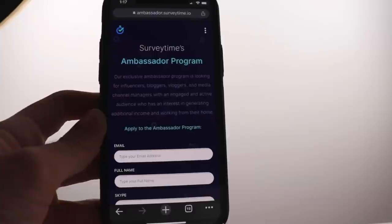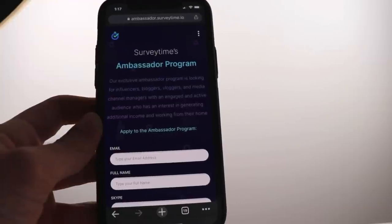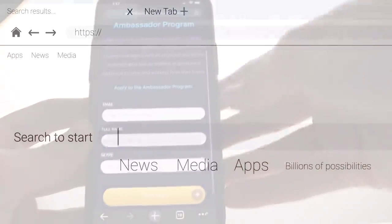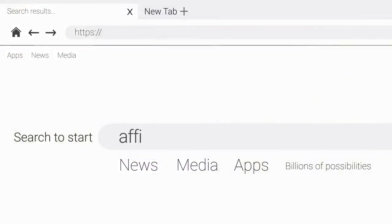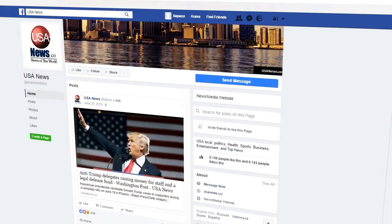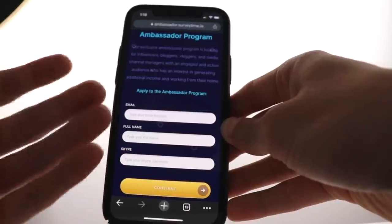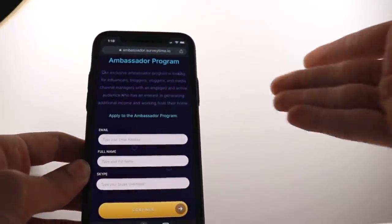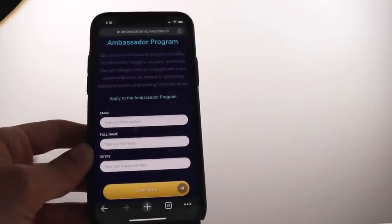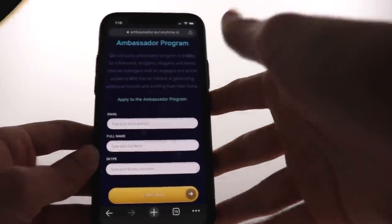You can earn extra cash completing surveys and get paid instantly, but if you want to make more money, sign up to their affiliate program. It's really simple — sign up, grab your affiliate link and code, and start sharing it with friends, family, or inside different Facebook groups or make-money-online forums. It's easy to find people interested in making money with their phone, especially when it's free and pays instantly.